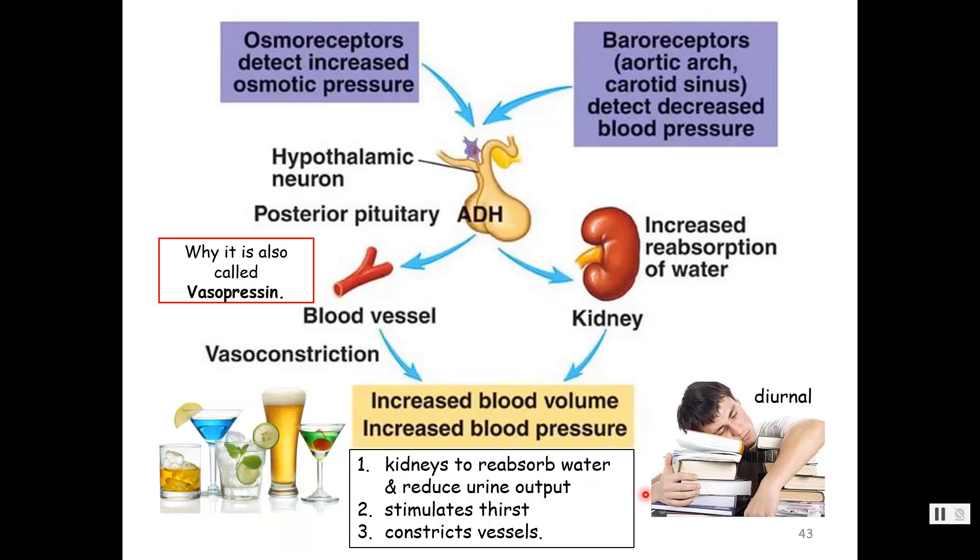Anti-diuretic hormone is also released in a diurnal pattern — meaning our day-night cycles. There is more ADH released at night than during the day, so we can get a good solid stretch of sleep without having to constantly get up to use the bathroom.